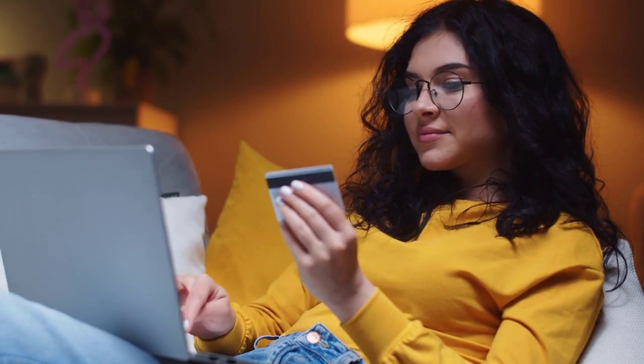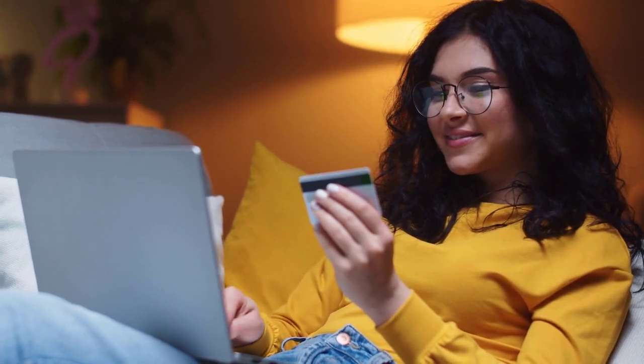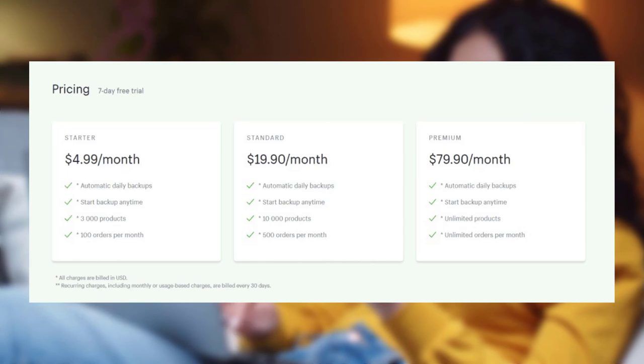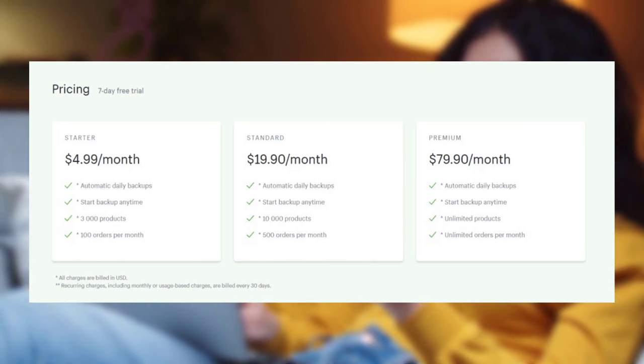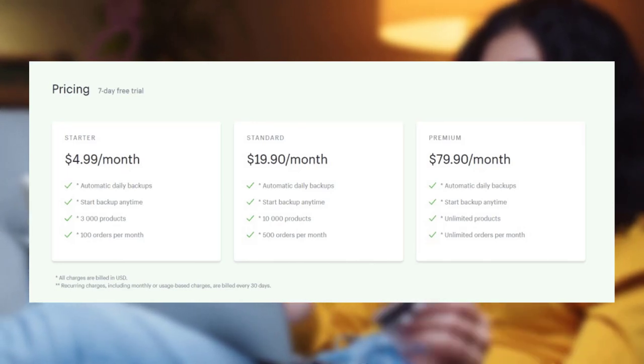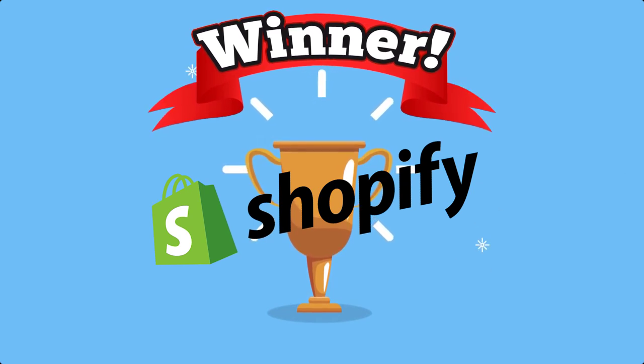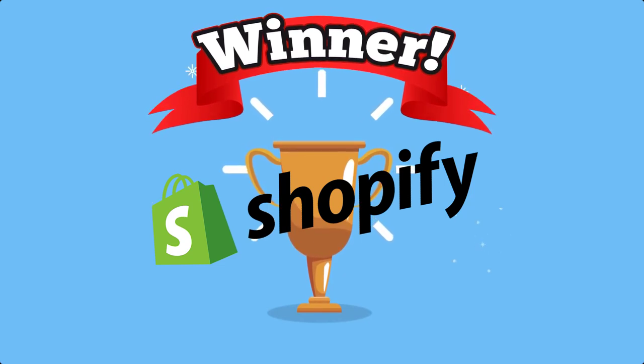WooCommerce-focused maintenance services usually cost $100 to $150 per month. With Shopify, you don't need to worry about maintaining the software because Shopify handles everything for you. In terms of backups, you'll probably want to pay for a Shopify app like Rewind Backups, which costs $3 to $99 per month depending on your store. So Shopify maintenance costs can also add up even though Shopify handles updates for you. Winner: Shopify, though Shopify backups are more expensive than WooCommerce, which is something to consider when budgeting.